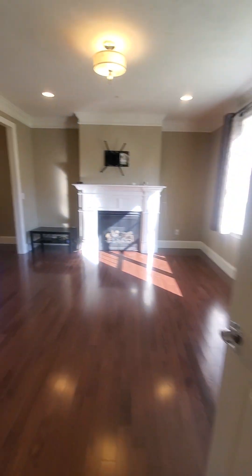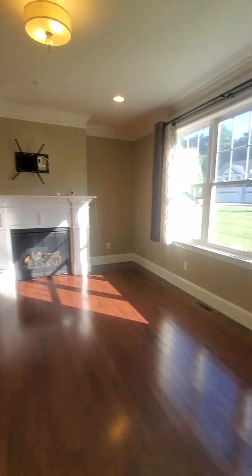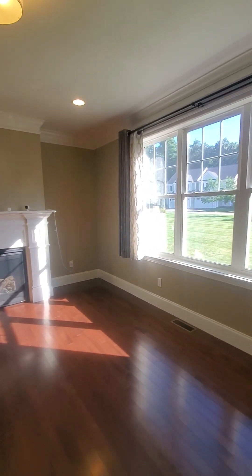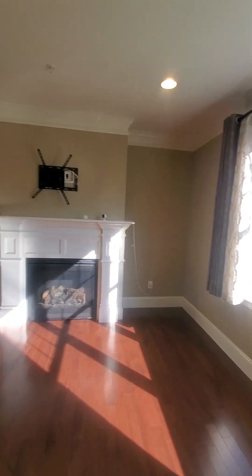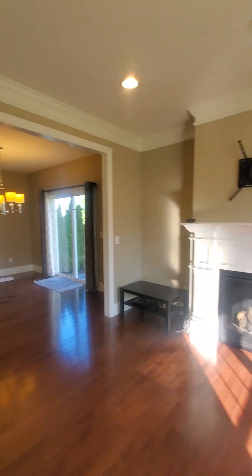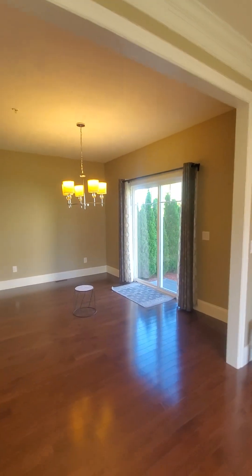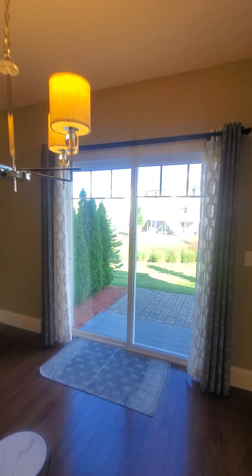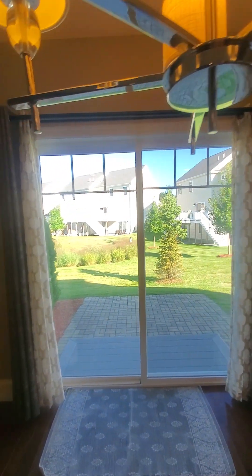Next we're going into the dining room and living room area — open space layout, you can use this room however you choose. Again, a lot of windows, bright, sunny, gas fireplace, very nice and spacious. There's a little deck you can walk onto with a lovely sliding door and some yard in the back.